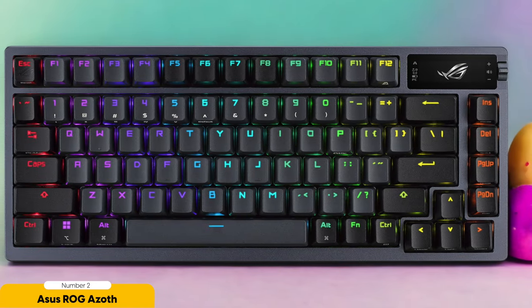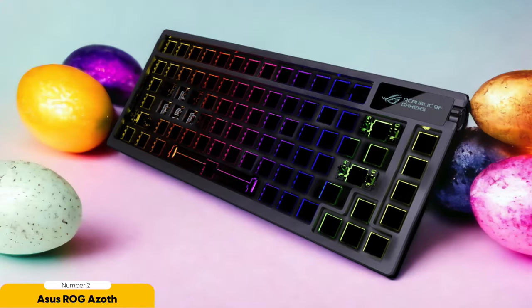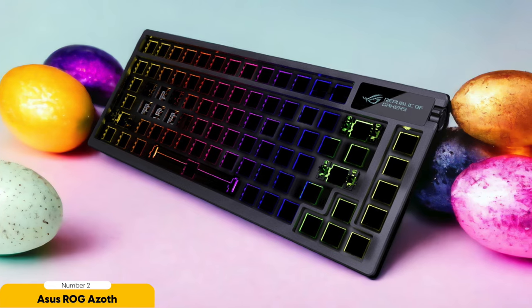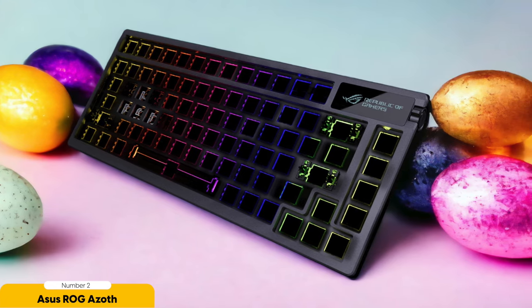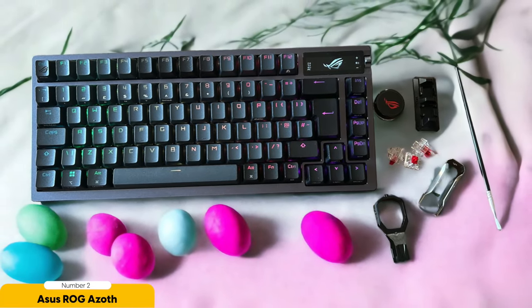And don't even get me started on the RGB lighting. With ASUS Aura Sync, you can create lighting effects that are straight-up mesmerizing — make your keyboard glow like a disco ball or set it to match your gaming setup. The ROG Azoth also comes with dedicated media controls so you can adjust the volume or skip tracks without breaking your gaming flow, and with its lag-free wireless connection, you'll never have to worry about keystrokes lagging behind.